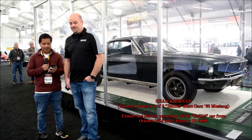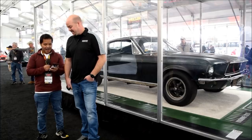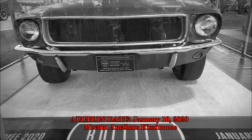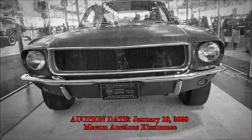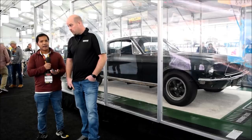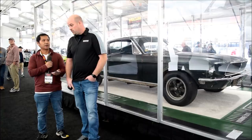Hey guys, I'm here with Sean Kiernan, one of the very famous owners of this Bullitt movie car. This is one of two cars used for the famous car sequences in Steve McQueen's Bullitt movie. So I understand that this car has changed owners many times. Do you know anything about the previous owners and how did it finally end up in your care?